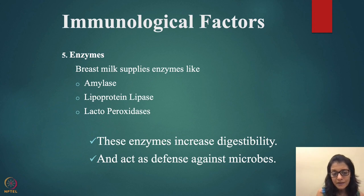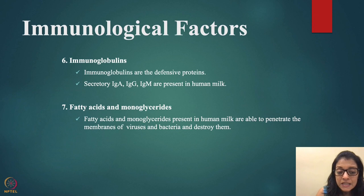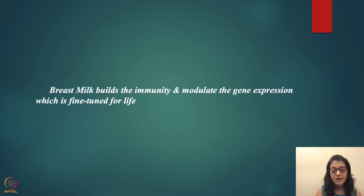Immunoglobulins — secretory IgA, IgG, and IgM — are present in human milk. Fatty acids and monoglycerides present in human milk can penetrate the membranes of viruses and bacteria and destroy them. Breast milk builds immunity and modulates gene expression, which fine-tunes health for life — it acts as a gene expression modulator.